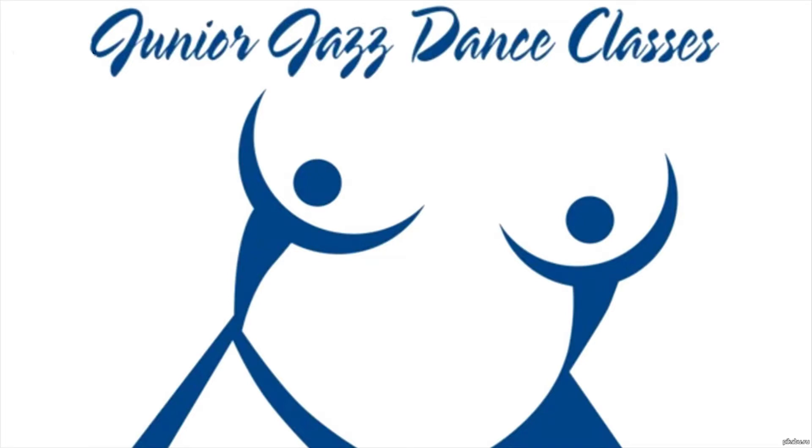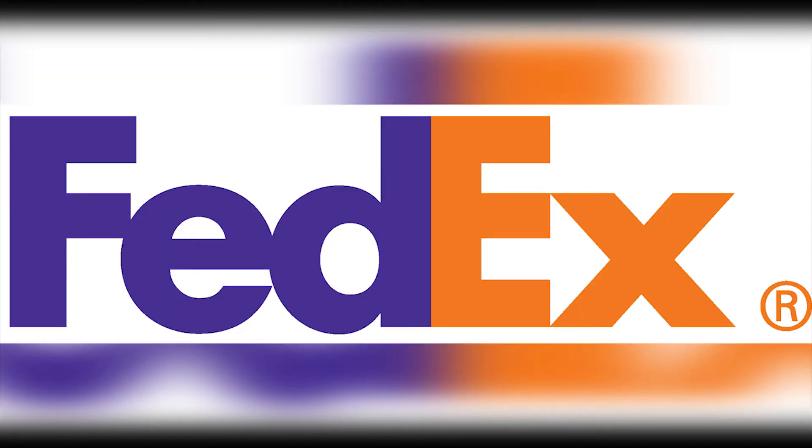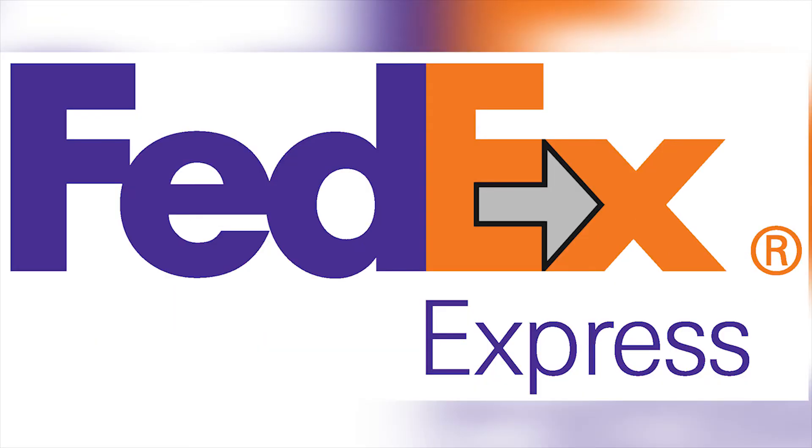This is a great example of a simple yet informative hidden symbol in a famous company logo. The gap between the E and X in FedEx forms the shape of an arrow, indicating that the company is fast, efficient, and progressive.